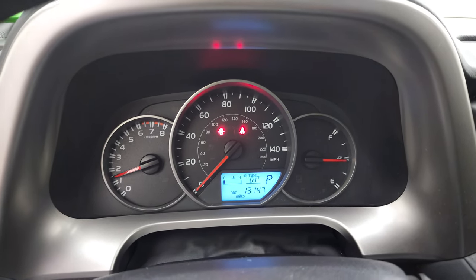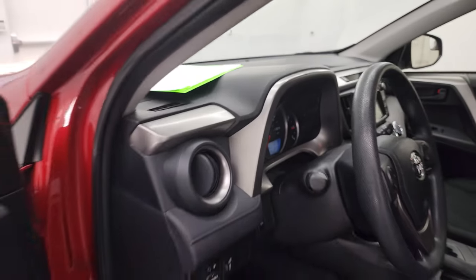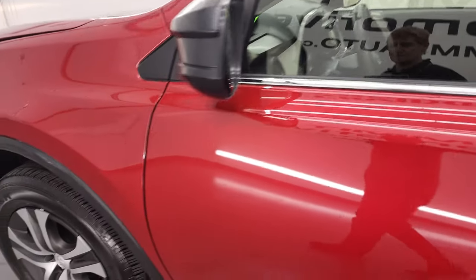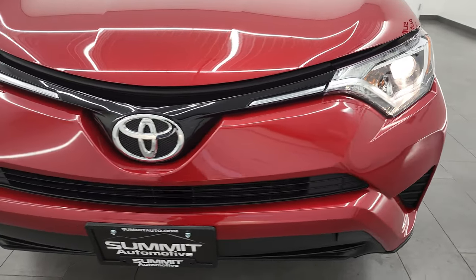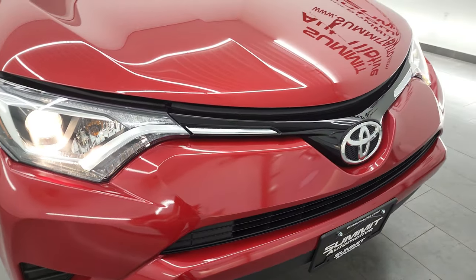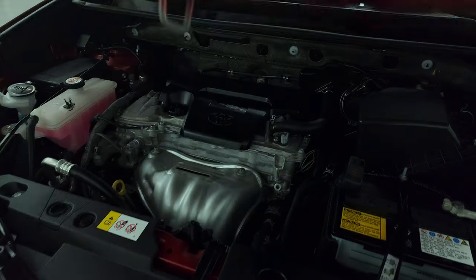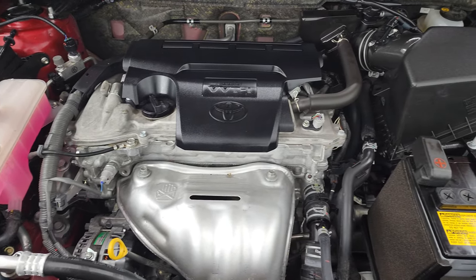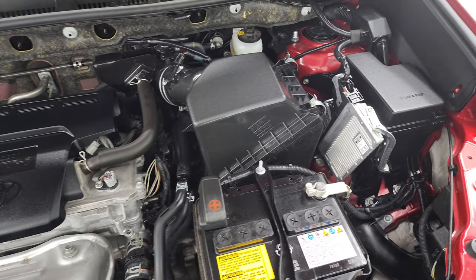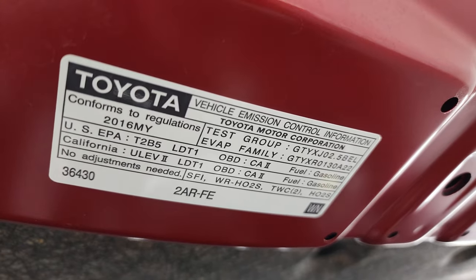Starts right up — no check engine lights or anything like that. Under the hood, we have the 2.5-liter four-cylinder engine, 176 horsepower. Engine bay is very clean, runs very smooth. Once again, this vehicle has been fully safetied and inspected by our service shop. It has a fresh oil and filter change, all the fluids have been checked and topped off. Windshield washer fluid is full. This vehicle is 100% ready to go. There is your emissions sticker.